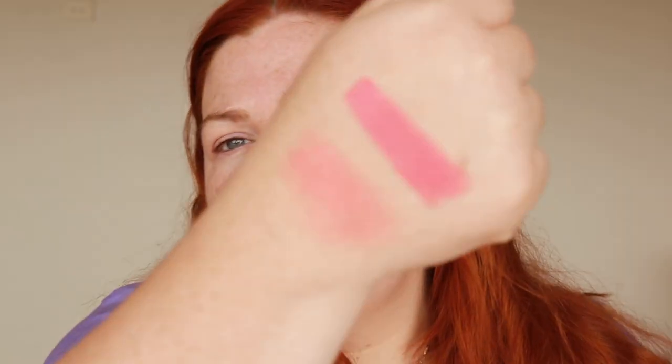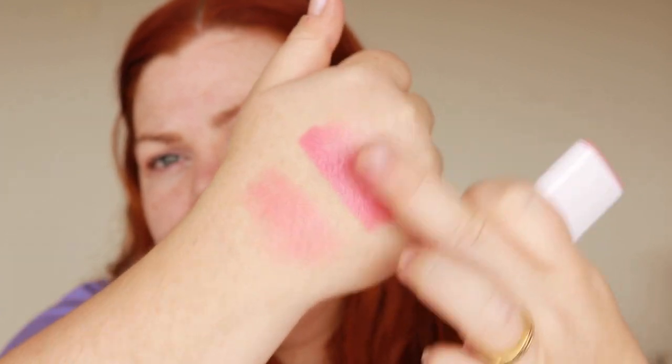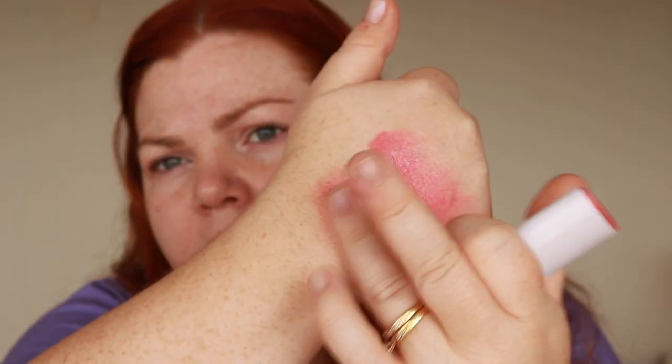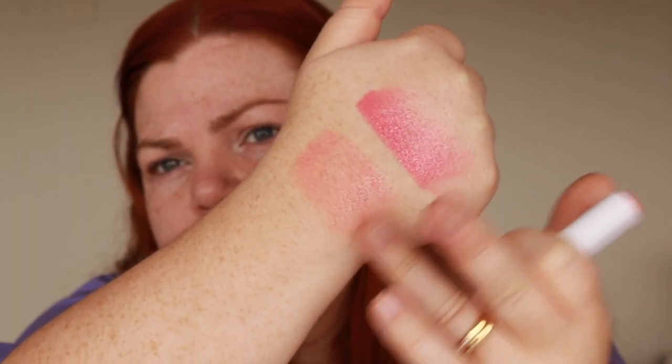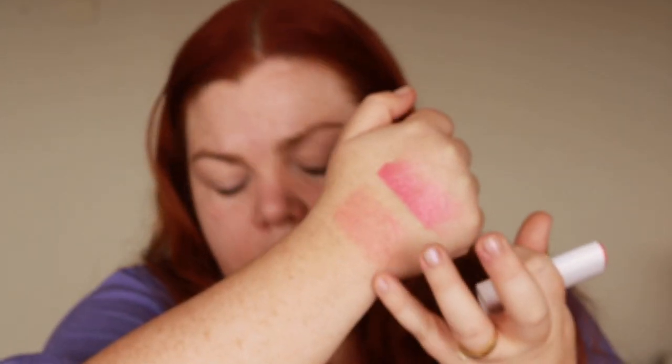I'm not going to use these two but I'll swatch them for you anyway — these are so emollient it's insane. So that was Summer Fling from Australis, and then this is Peach Crush from Flower Beauty. You can see very pigmented, blends out. And then Flower Beauty, a little bit more, is also very emollient but way more sheer. And this is a lip and cheek.